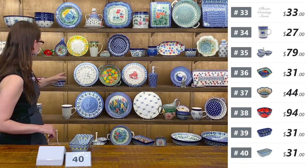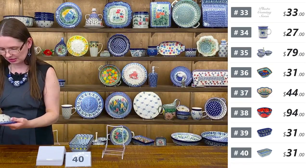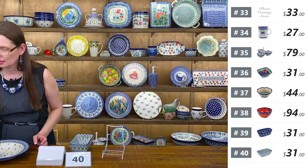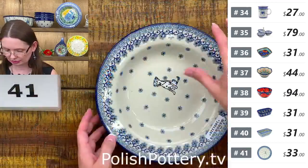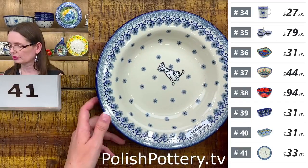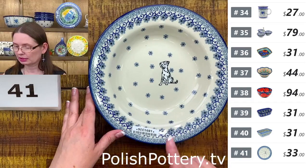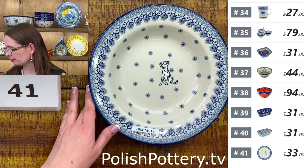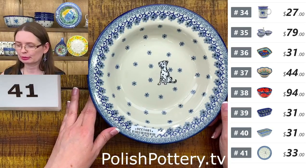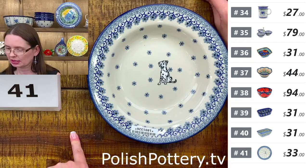Next I have a pasta bowl from Ceramika Artystyczna with the wide lip around. Inside holds approximately twelve ounces. Great salad plates, and in Poland this is the soup plate — we call them deep plates, not bowls. Number forty-one from Ceramika Artystyczna.